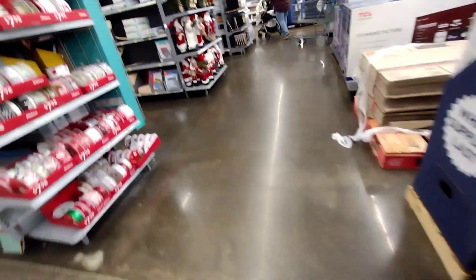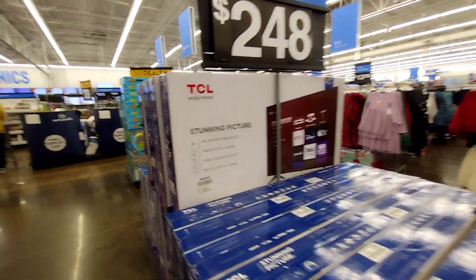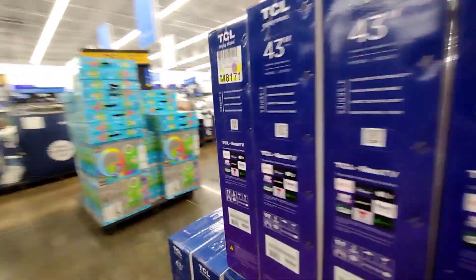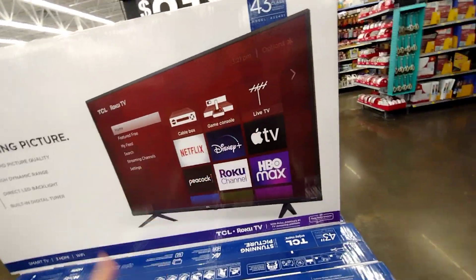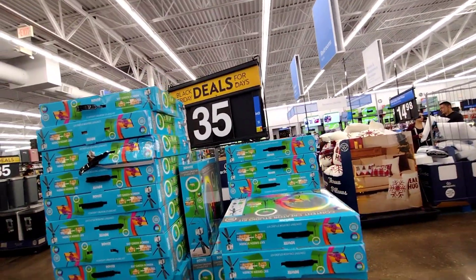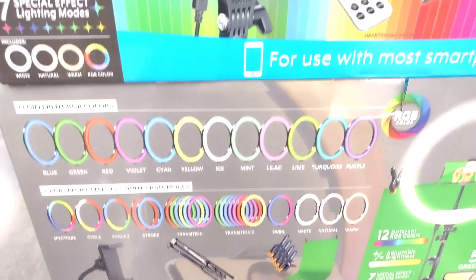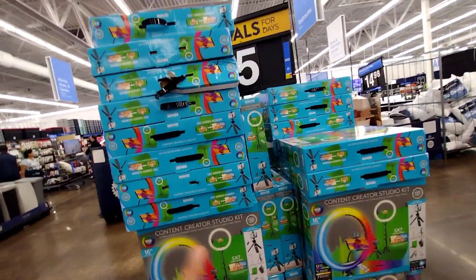They have a 50-inch TV for $248 and a 43-inch for $218. There was another TV I think for $149 or less that was also a 50-inch, but I don't think they have it anymore. They also have ring lights for $35 — they have a colored one and a white light option. It's not just the colored light, it also has a white light, which is nice.